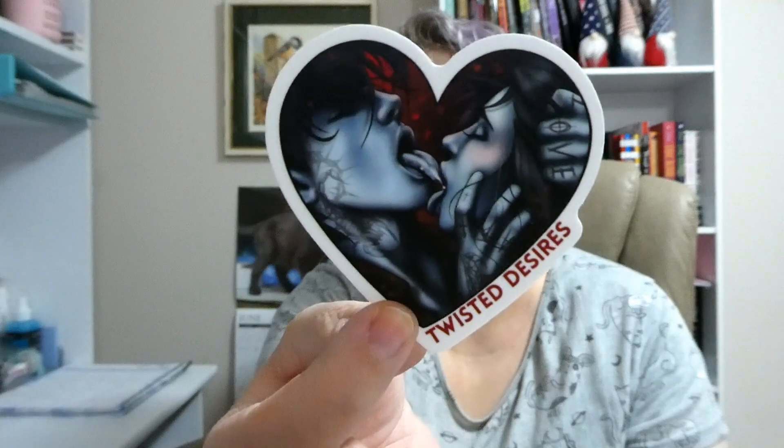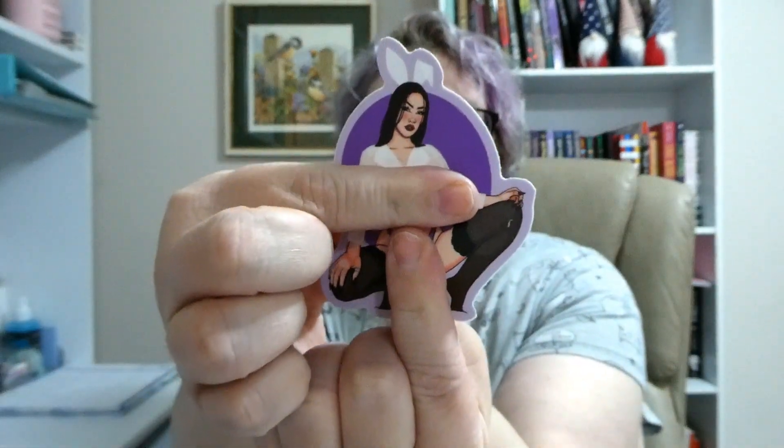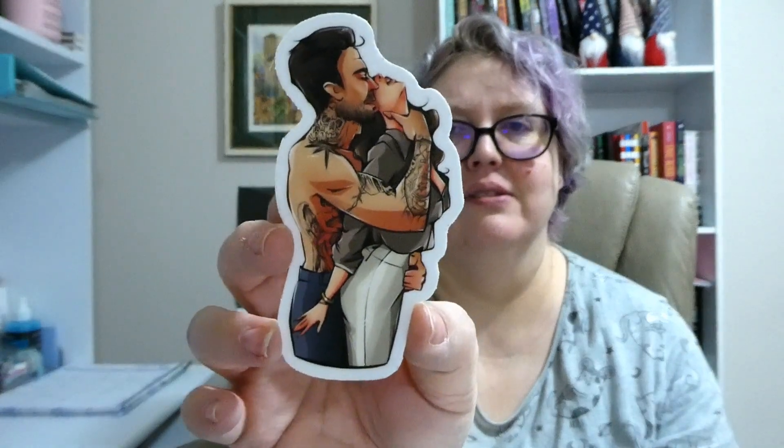And then stickers — this one just says 'Twisted Desires' and there's a woman on it. And this one's good, I can show you that one without censoring. So those are the goodies that came in the Twisted Desires book box.